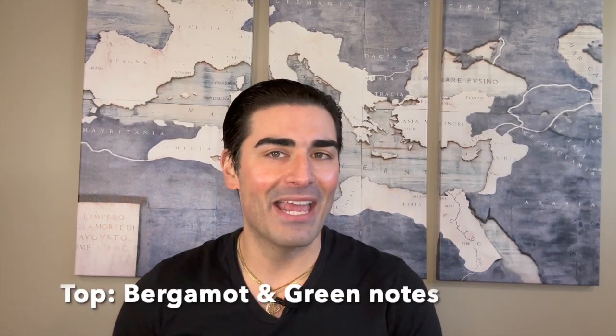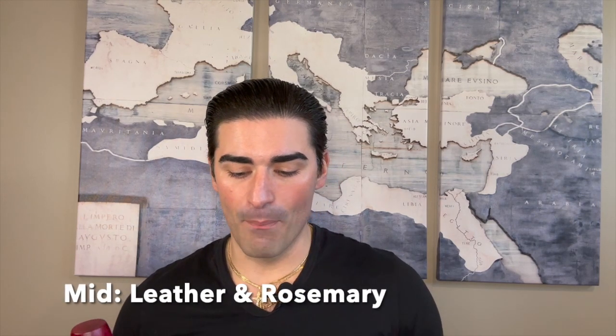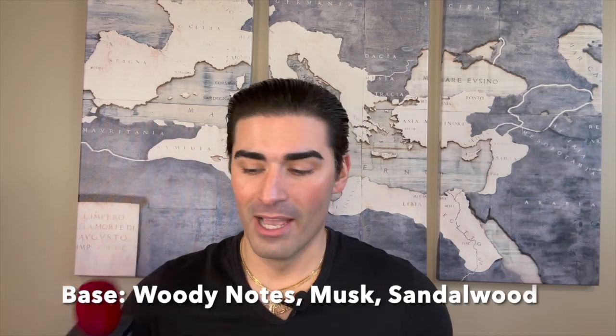The notes for English Leather Black: in the top you have bergamot and green notes; in the middle, leather and rosemary; and in the base, woody notes, musk, and sandalwood. Not a lot of notes listed — I'll get into what I think it actually smells like in a moment, but those are the listed notes and I couldn't tell you exactly what's in there.